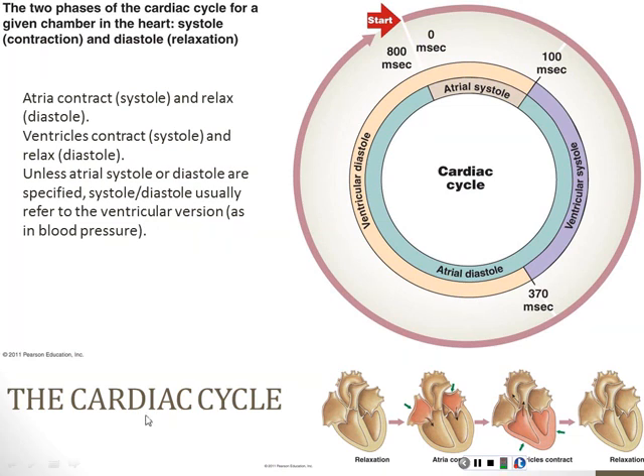Let's put some of these things in motion. We've looked at the valves, the coronary arteries, and the heart's anatomy. Let's put the system in motion and see what a cardiac cycle is like. We have atria and we have ventricles. The atria contract and relax, the ventricles contract and relax, and they do so in a regular pattern. We start the cardiac cycle with both the atria and the ventricles relaxed—that's atrial diastole and ventricular diastole.